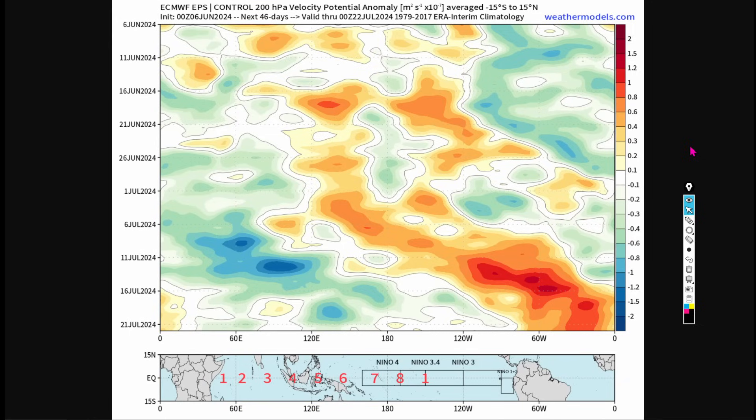Colorado State University is predicting 23 named storms; I'm predicting 29 named storms overall. NOAA is predicting up to 23-24 named storms. When NOAA and Colorado State are both predicting that many, it's more well said than done that we're going to have a very hyperactive season. We're living in a time where we're seeing a lot of heat content building and brewing out there.